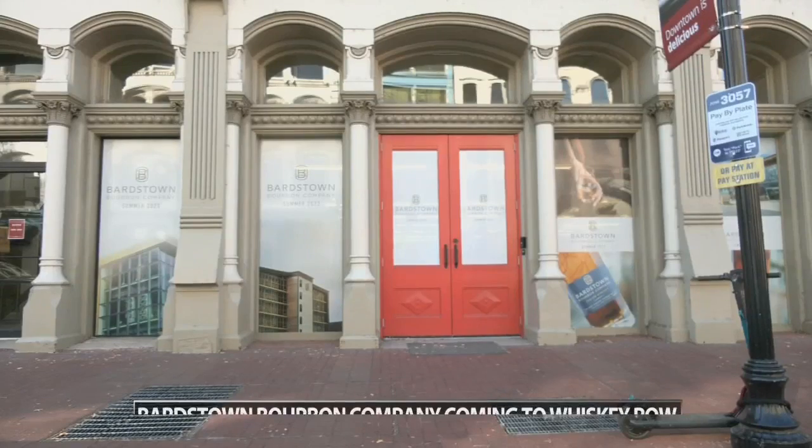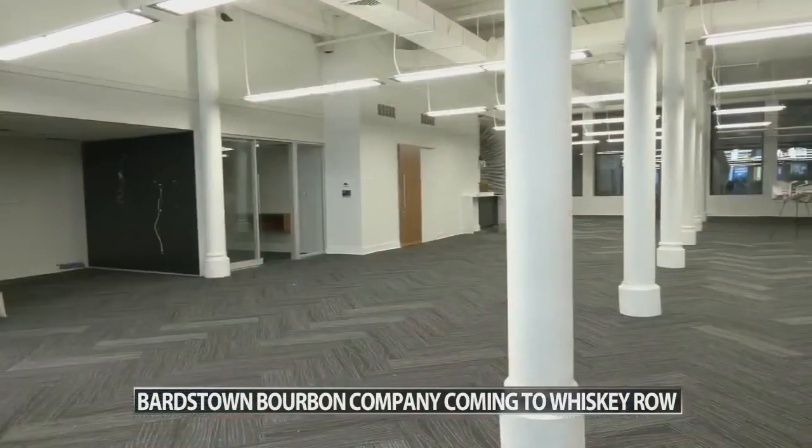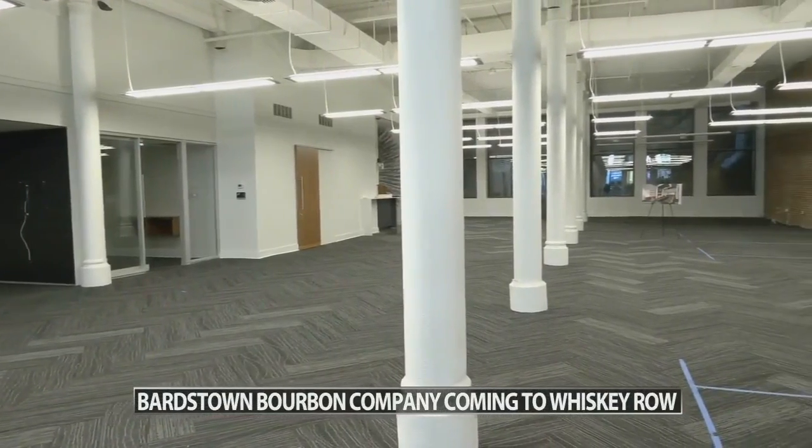The Bardstown Bourbon Company wants to inform and educate about bourbon with this new location and experience. Bourbon drinkers are seeking exactly that. Here on Main Street, where Bardstown Bourbon Company is expanding, the idea is to open the location for everyone to learn about the distilling process.